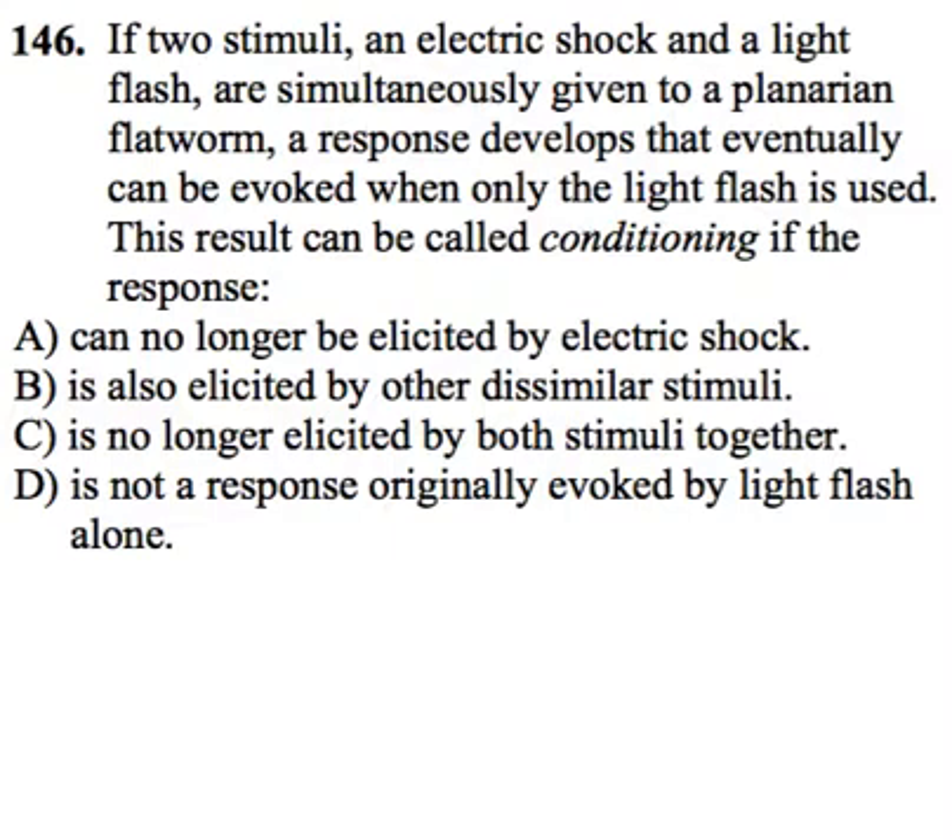It looks like we're associating that shock with a light flash. Now, every time that planarian gets that light flash, it's going to perform the same pain aversion response. So let's go to the answers.